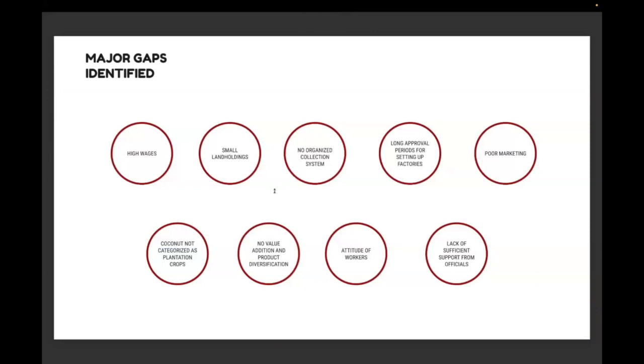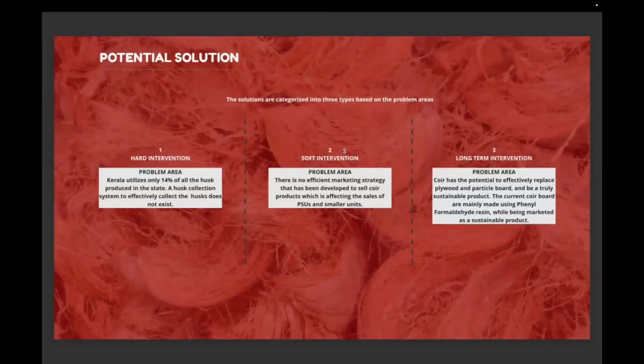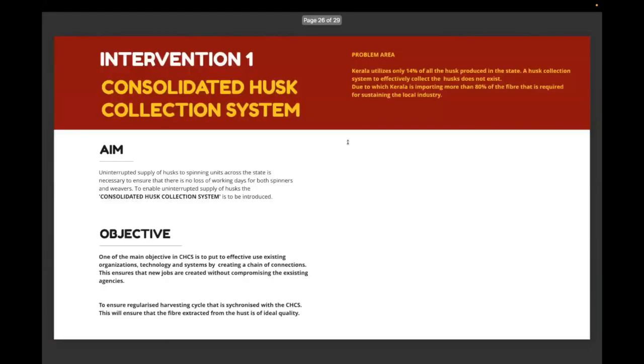Problems in the industry include transportation, investment by agents, substituted goods, and market fluctuation rates. The major gaps identified are high wages, long factory setup periods, no organized collection system, no value addition and product diversification, and lack of sufficient support from officials. We identified three major problems and their causes and consequences, then shortlisted three areas for intervention: a hard intervention on the collection system, a soft intervention on marketing strategy, and a long-term intervention around the potential for coir to replace hard board such as plywood and particle board.